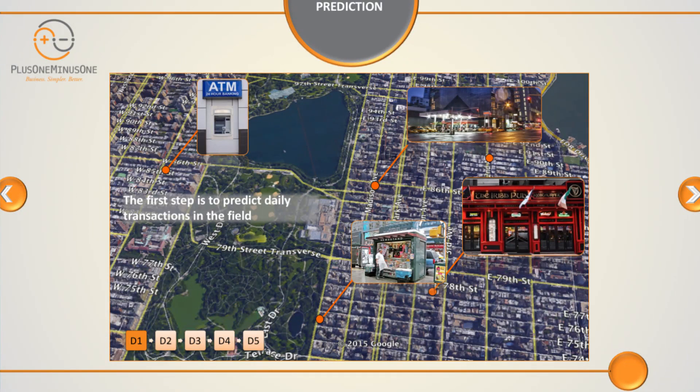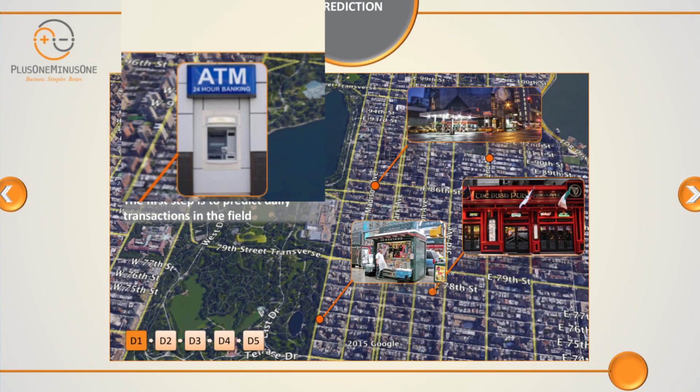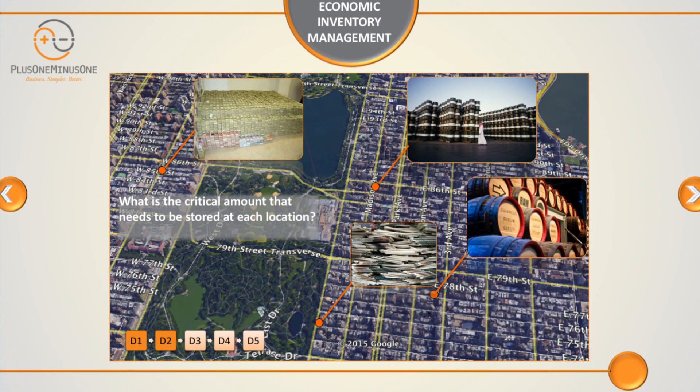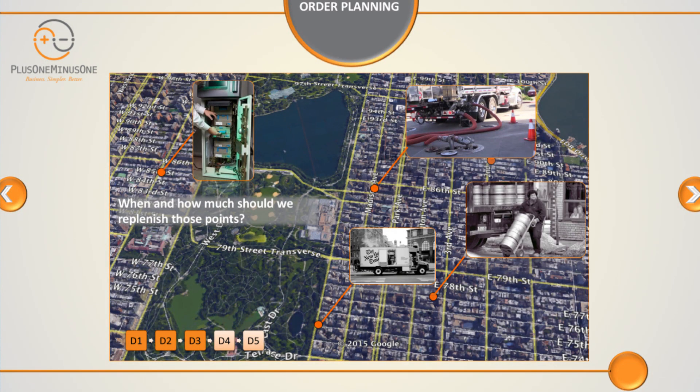At the operational level, we have different ATMs on site. What we do is we forecast the future withdrawal and deposit amounts for each day. Then, at the second step, we calculate economic inventory levels for each ATM cassette or each branch vault you have on site. At the third step, we generate daily order plans for each replenishment operation you have on site.